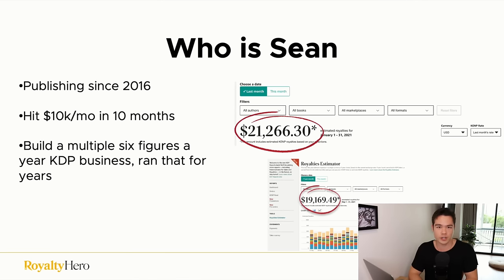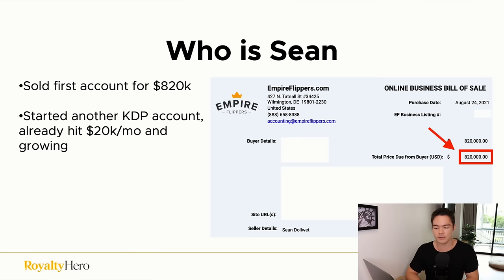First off, who am I? I started publishing since 2016, so I've been publishing for over seven years now. I hit $10,000 a month in my 10th month into publishing and built it up to multiple six figures a year — doing $35,000 to $40,000 a month every single month, not just in Q4. I ran that for multiple years and eventually sold that KDP account for $820,000. I then started another KDP account, which I'm building right now, and I've already hit $20,000 a month on that second account.